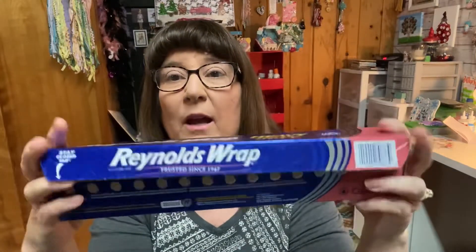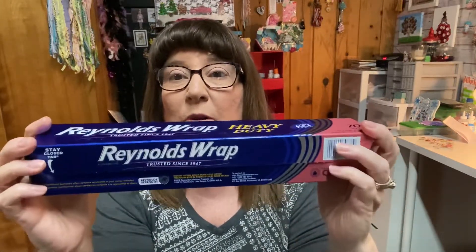Next is Reynolds Wrap Heavy Duty. There are all kinds of foil, but this is my favorite. I always have one going and one in the drawer below ready to go, so we never run out. It is way more expensive than Dollar Tree foil, but the Dollar Tree stuff — hold it up to your face and you can practically see through it. I don't like it.